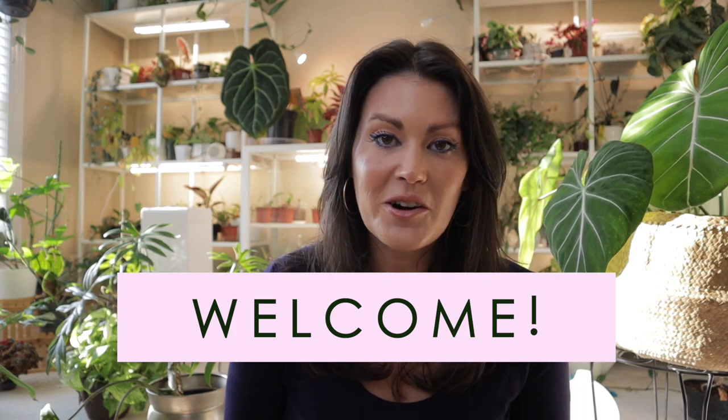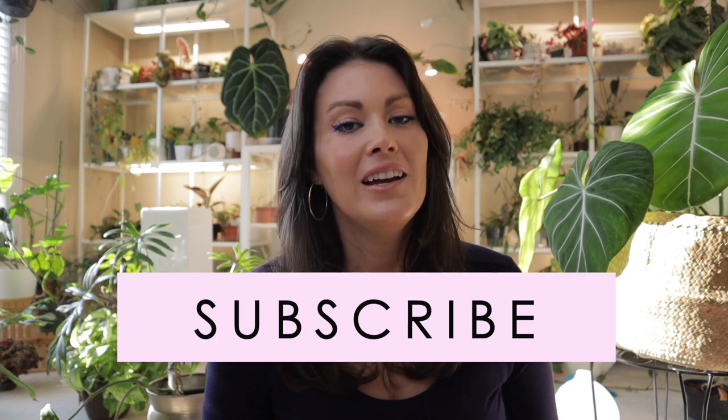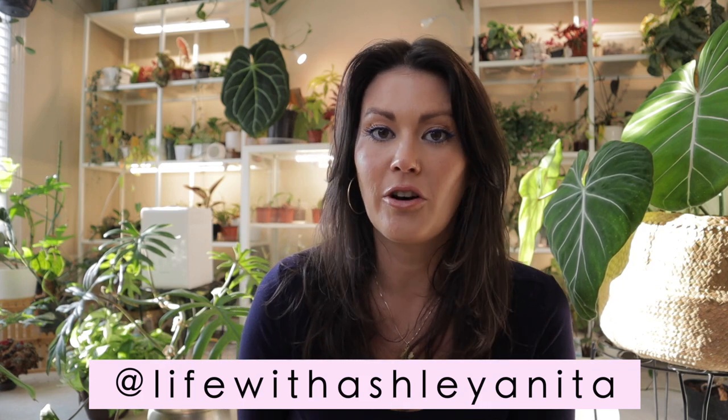If you are new to my channel, welcome — my name is Ashley and as you can see I am obsessed and in love with houseplants. If that brings a smile to your face and you are a crazy plant person like I am, you may want to subscribe. I'm also on Instagram and we're about to hit 10,000 followers, and when I get there I am going to do an awesome plant giveaway — a really nice uncommon plant — so you may want to give me a follow on Instagram.